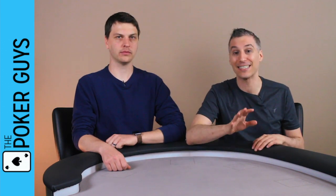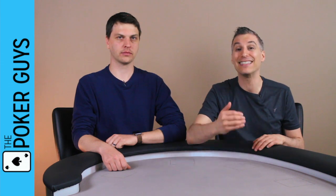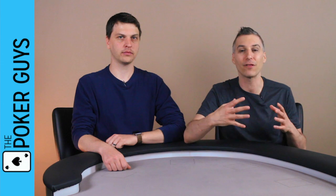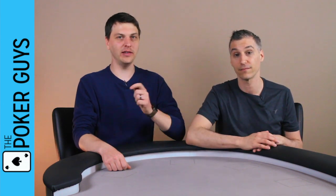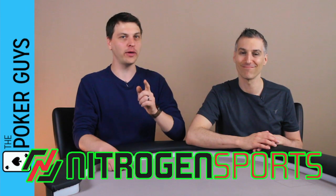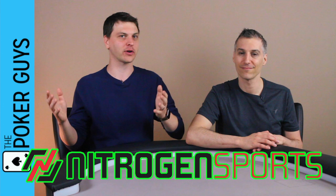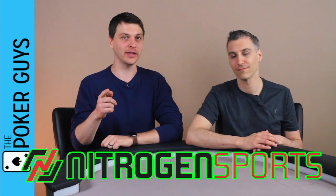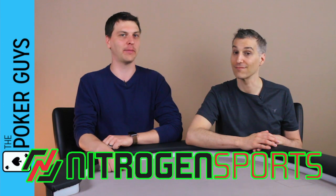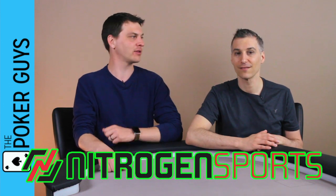Ryan Rees is in a bad spot. He starts the hand with seven blinds. That's before he pays the big blind ante and the big blind — he's going to have only five blinds in front of him. He's going to have some tough decisions, but an easy decision is to sign up for Nitrogen Sports Poker Room using the link we always tweet out about our videos and podcasts.